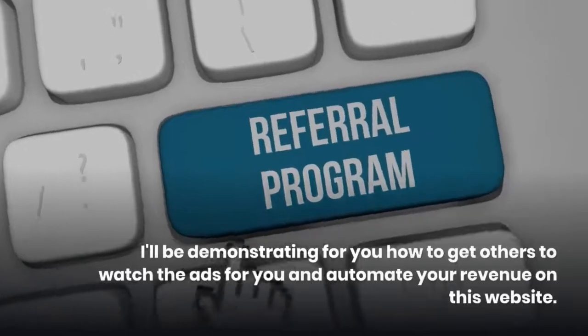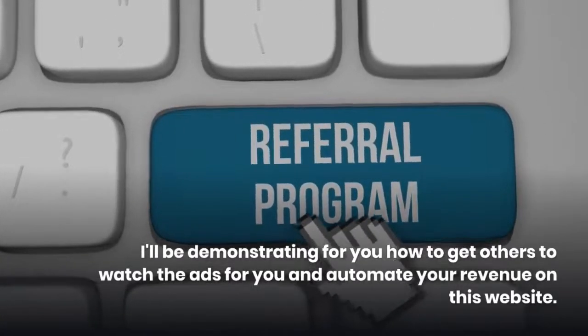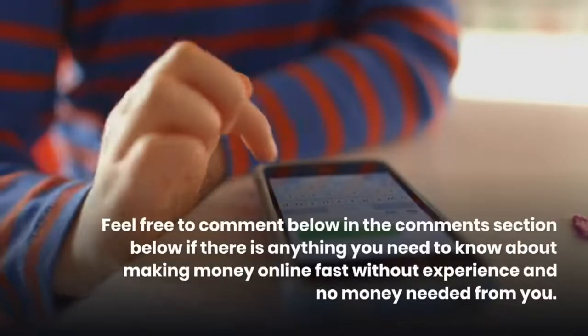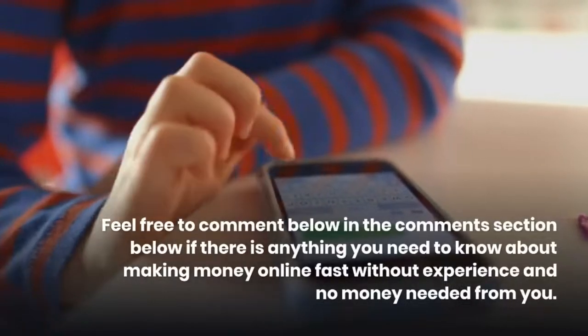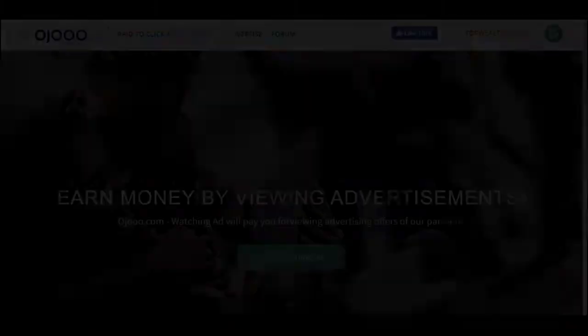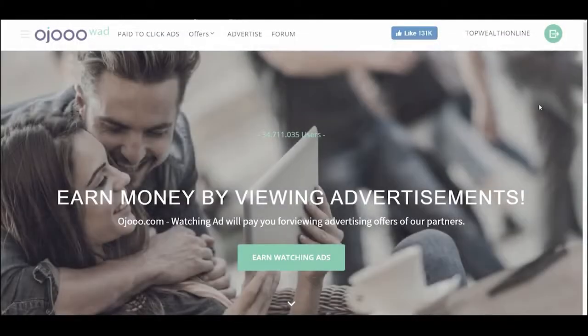I'll be demonstrating how to get others to watch the ads for you and automate your revenue on this website. Feel free to comment below if there is anything you need to know about making money online fast without experience and no money needed. Moving on swiftly, let's get started. This site will enable you to earn money online as much as $500 daily by just clicking boxes and watching ads online.